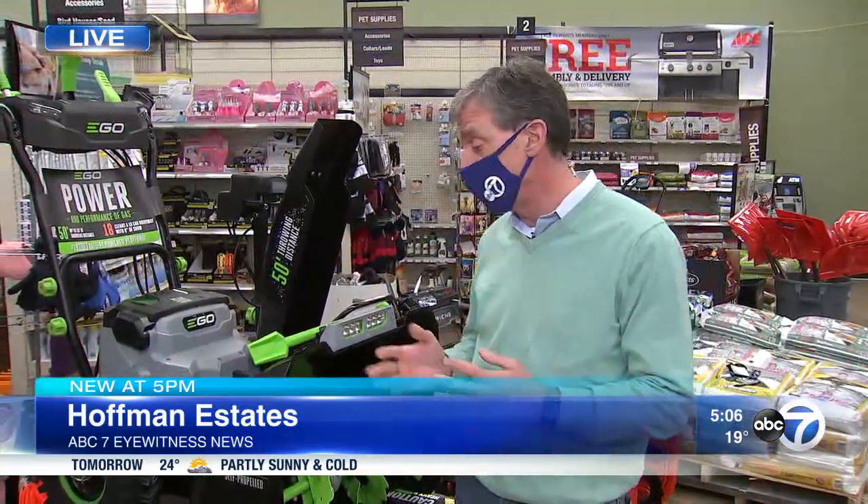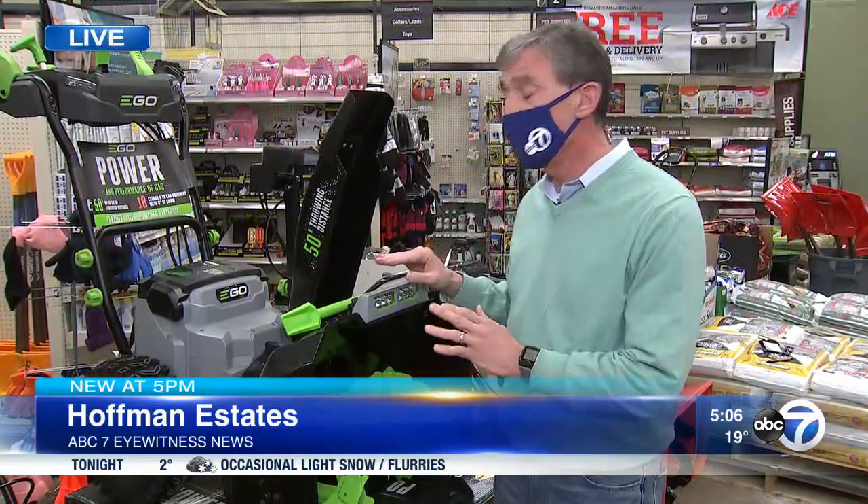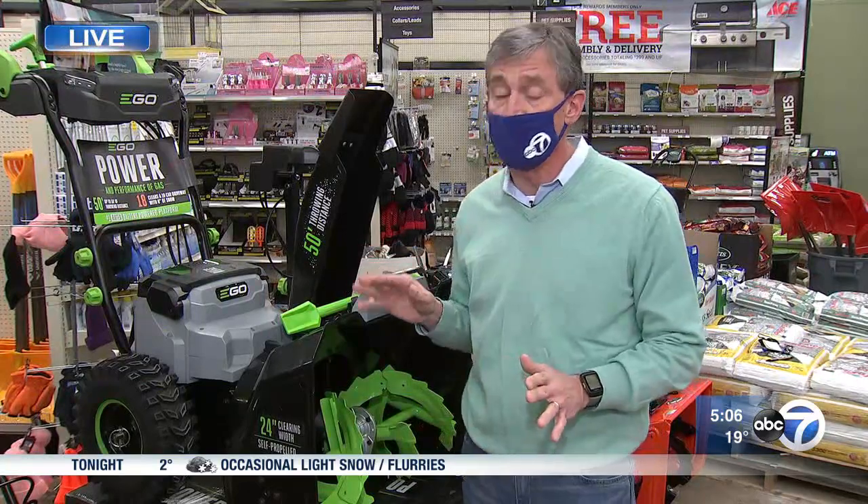Doctors are seeing a lot of these types of injuries, and snowblowers are very popular this season. In fact, they're having a really hard time keeping snowblowers in stock here at the Ace Hardware in Hoffman Estates. But doctors are also reminding us that these are heavy machinery and they can be dangerous.